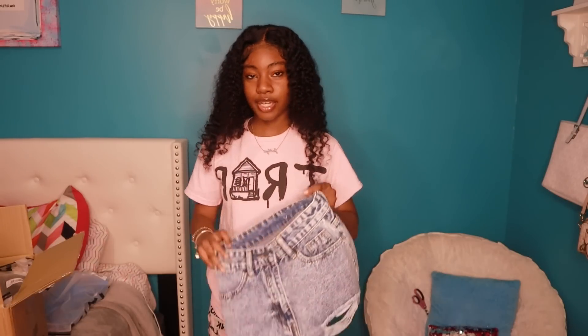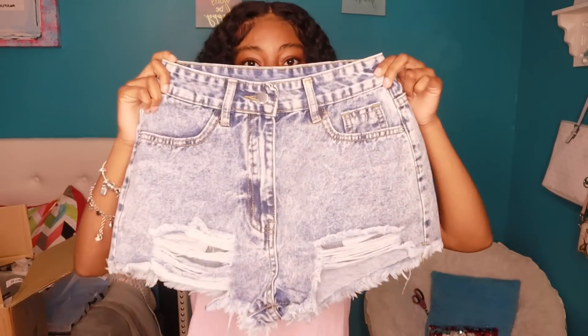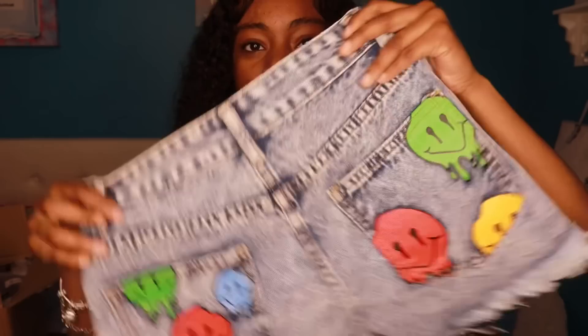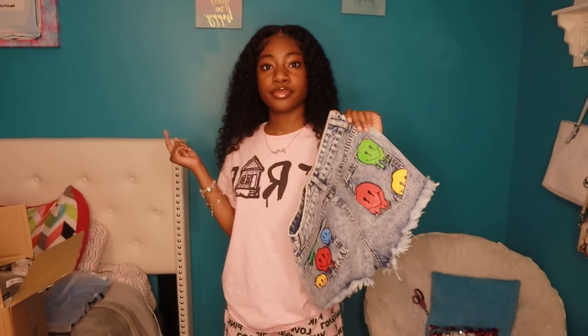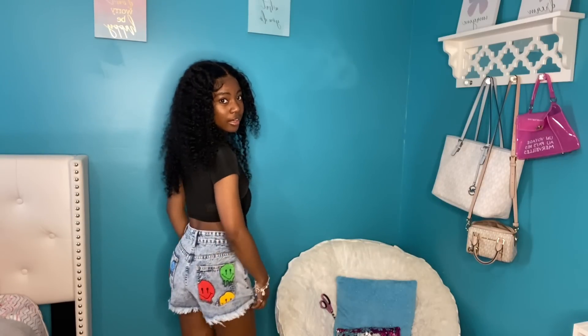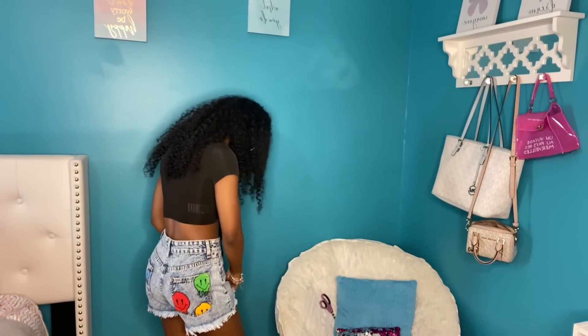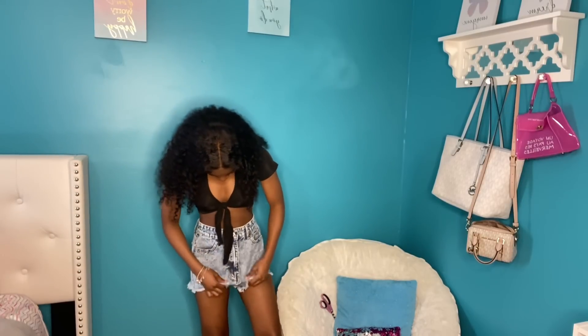Y'all, these are supposed to be extra small but they look big — these shorts look so big. But they're cute, so I'm gonna try these on. They're not that bad but they're so long, you know. They kind of fit, they just need to be — they just look cute in the back though.